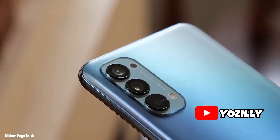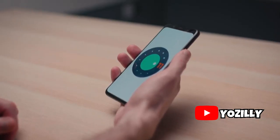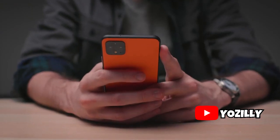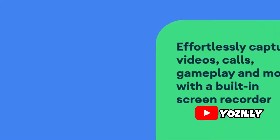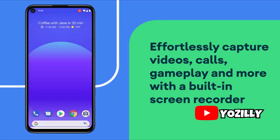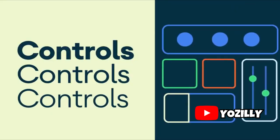I will let you guys know, but make sure that you subscribe to the channel. Now let's talk about Android 11 itself. This year Google added quite a few new features and changes to Android 11, like the new built-in screen recording feature, new media controls, and some more privacy settings. I actually made a full video about Android 11 which will be linked in the description — you can check that out if you're interested.